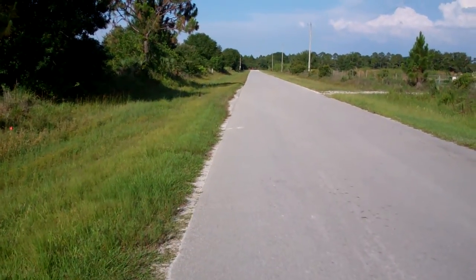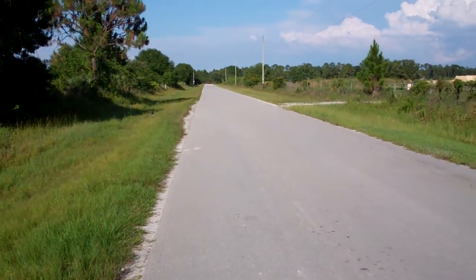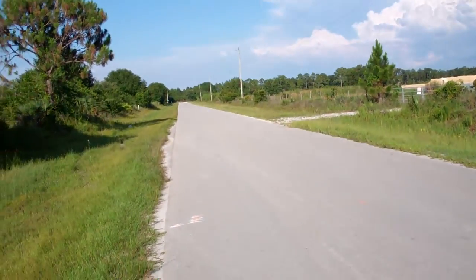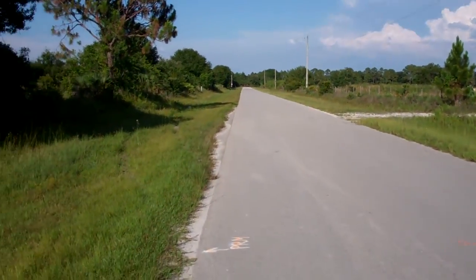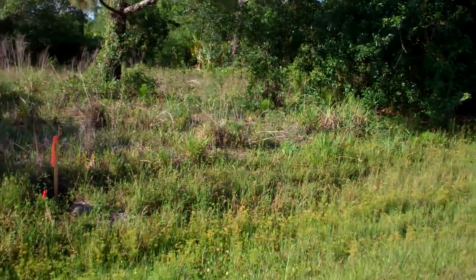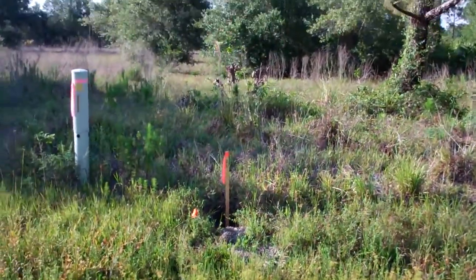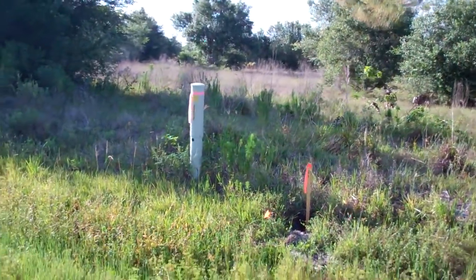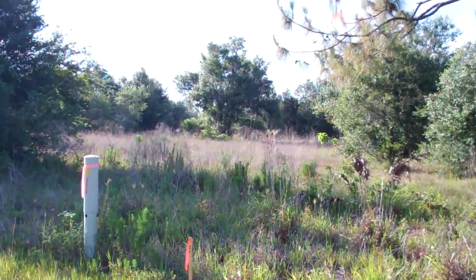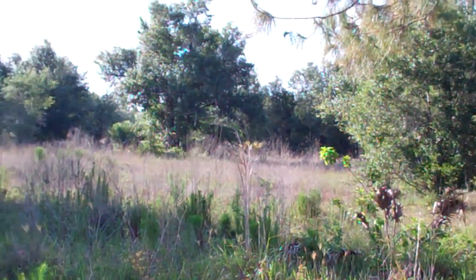That home's number, in case you want to pass by and put it on your GPS, is 4490 — so the address is 4490 56th Avenue Northeast. If you want to pass by or put it on Google Maps, the property is literally across the street from that home.